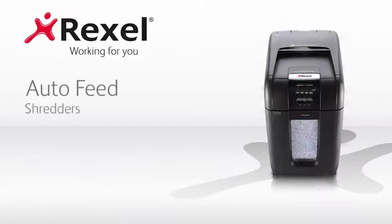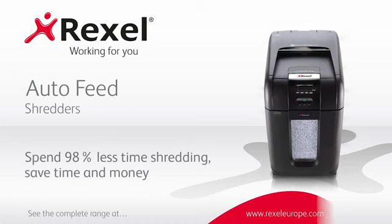Delivering high-security shredding without wasting time means you can be secure, efficient, and productive.